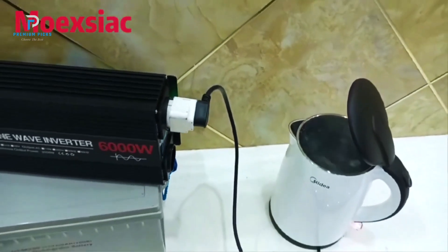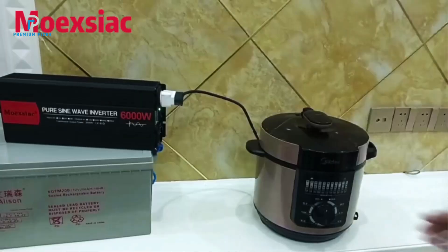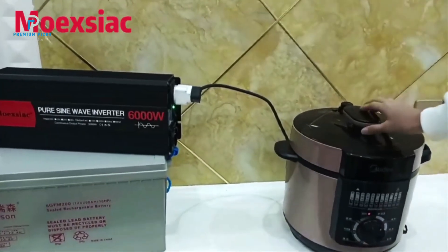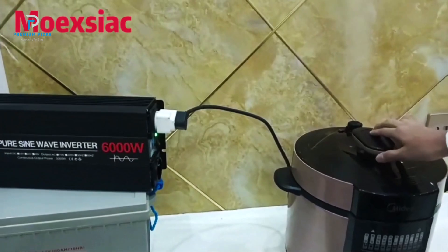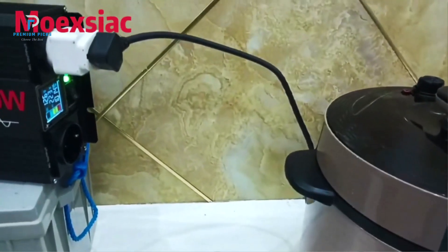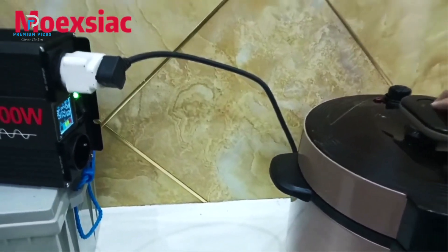Whether you're powering household devices or sensitive equipment, the pure sine wave output ensures stable and clean energy, minimizing the risk of damage to your electronics. Optimized for every setup, supporting input voltages of 12V and 24V.